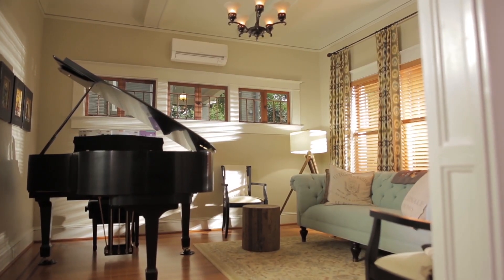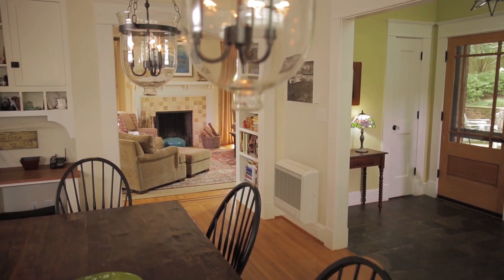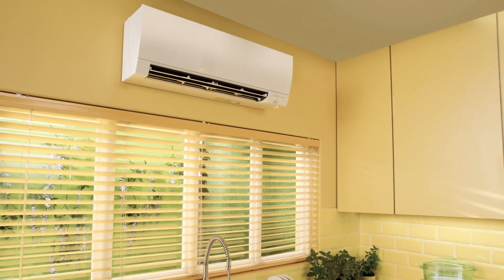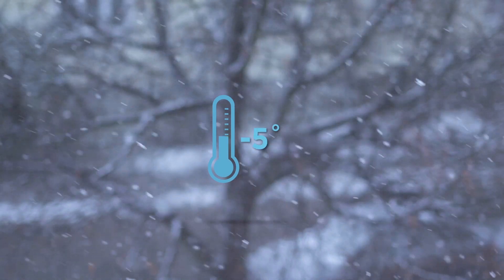Mitsubishi Electric Cooling and Heating's revolutionary heat pump technology and our zoned comfort solutions can give everyone in your home total personalized comfort year-round, even in sub-zero temperatures.